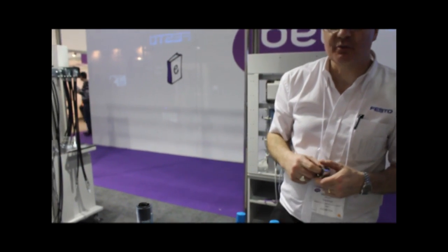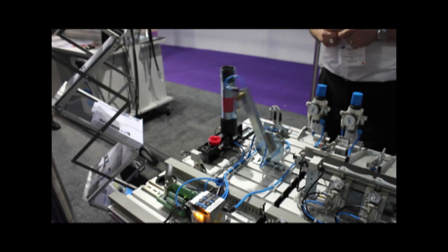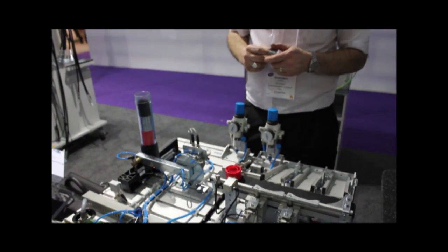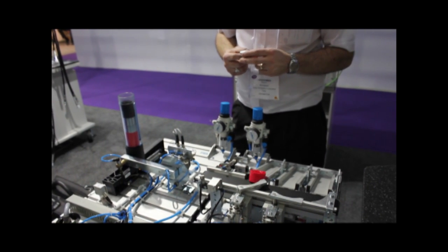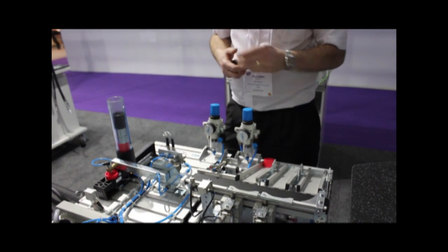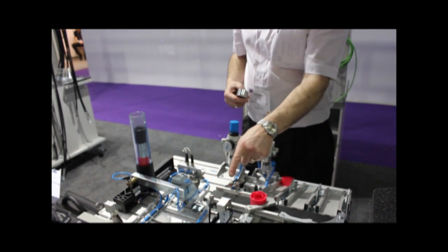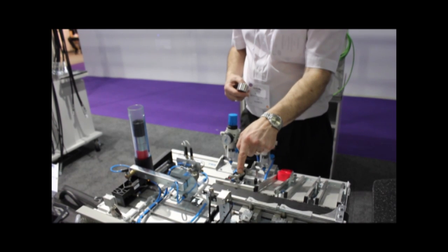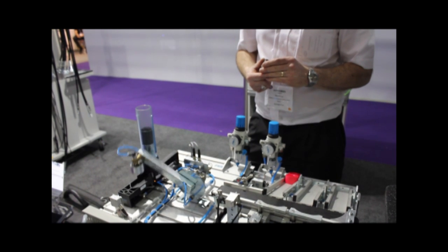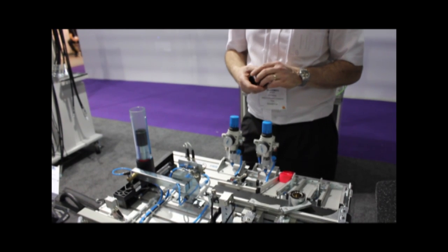If you want to press the green button down there, we'll make a start. So we deliver the part and it's delivered to the conveyor. From there we check whether it's the red one, silver or metallic unit, or whether it's the black one. This station is able to detect the colour, and this one is whether it's metallic or not. So we're sorting it into colours and whether or not it's metallic.